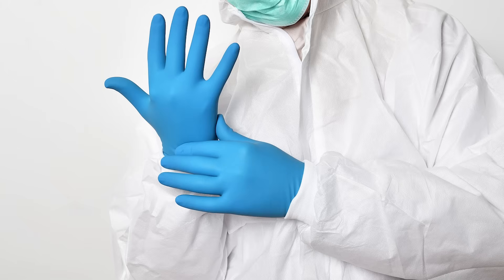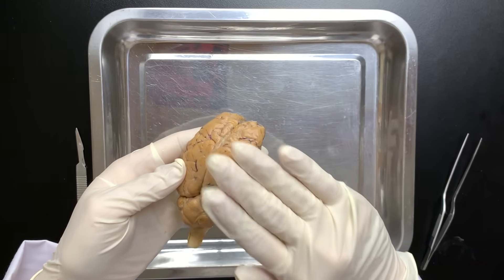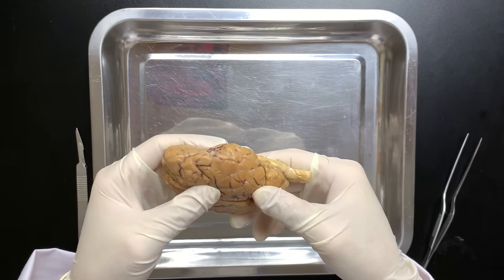That's it for today's video. If you enjoyed it, please subscribe to our channel. This was Fishy Science, where we explain fascinating things through science.